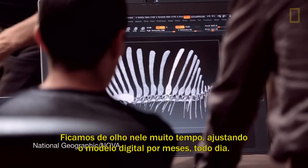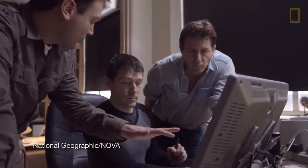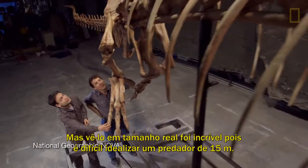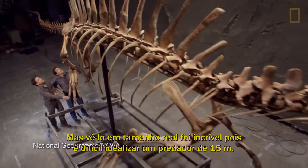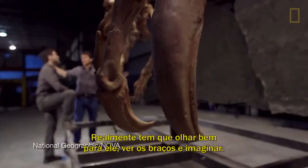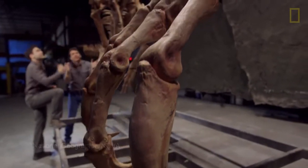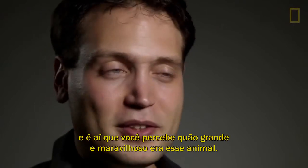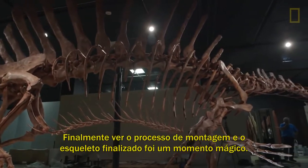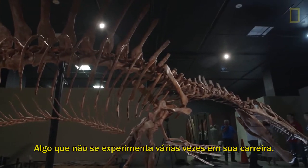You've seen it many times on your computer screen, and we were working on this digital model for many months, tweaking it every day. But seeing it at life size was really incredible, because it's very difficult to really visualize in your mind what a 50-foot-long predator looks like. You really have to walk up to it and just look at the arms — and you go like, wow, this thing could just grab me and pull me into three pieces. That's when you realize how big this animal was, but also how beautiful it was. It really is an amazing creature. Finally seeing it all come together and see the mounted skeleton was a really magical moment, and I don't think you experience many moments like this in your career.